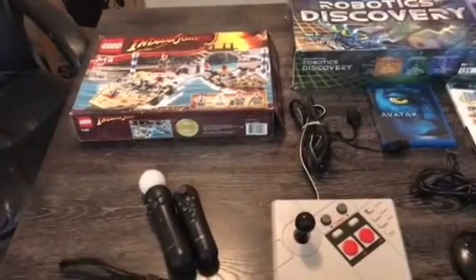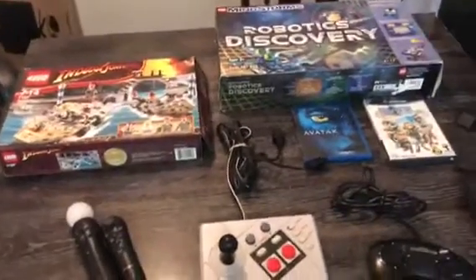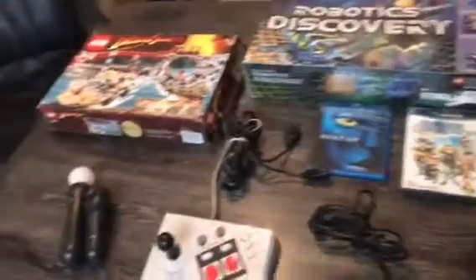Hello again, it's me Lego Larry. Today is February 10th, 2018. These are some of the finds that I found over the last week. I'll just start from left to right.